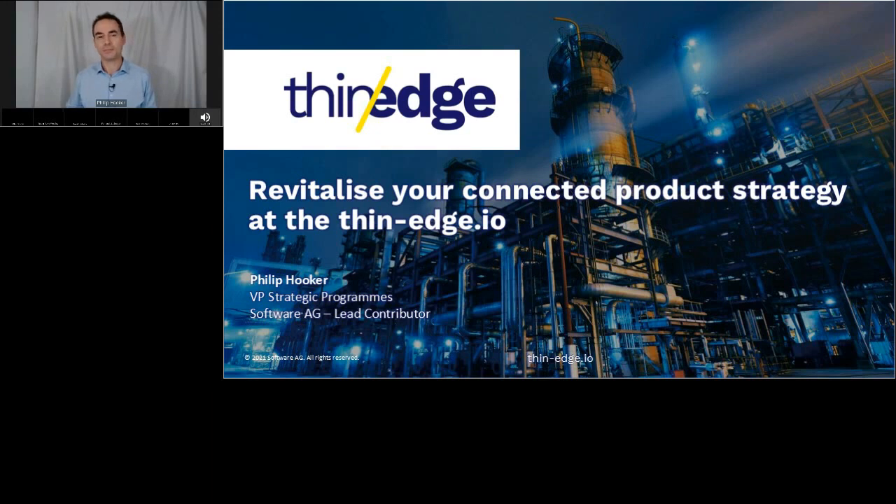My name is Philip Hooker, VP of Strategic Programs at Software AG, and I'd like to show you how the open-source thin-edge.io initiative can change your connected product strategy.